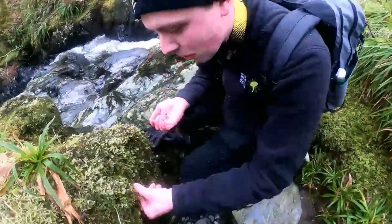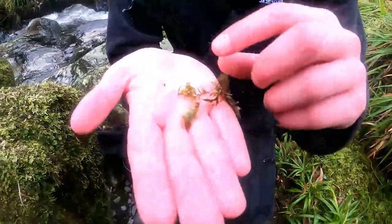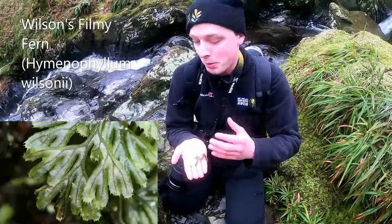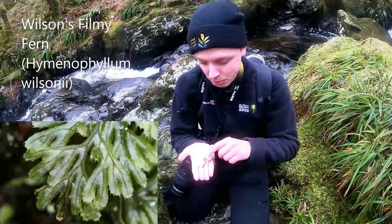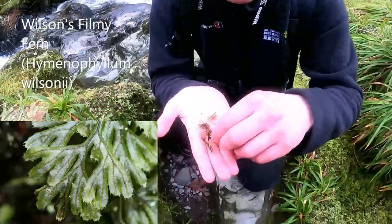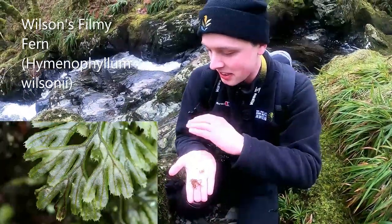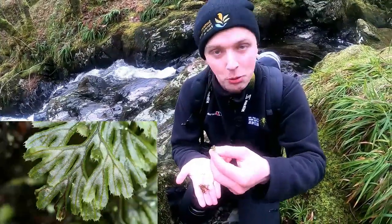This is Wilson's filmy fern. It's a specialist of wet habitats — usually you'd have to go halfway up a mountain to find this. Here, because of the splash zone, it stays wet year round. If you look at those leaves, they're literally just one cell thick, so they're very vulnerable to desiccation and really need habitats like this to stay wet all year.